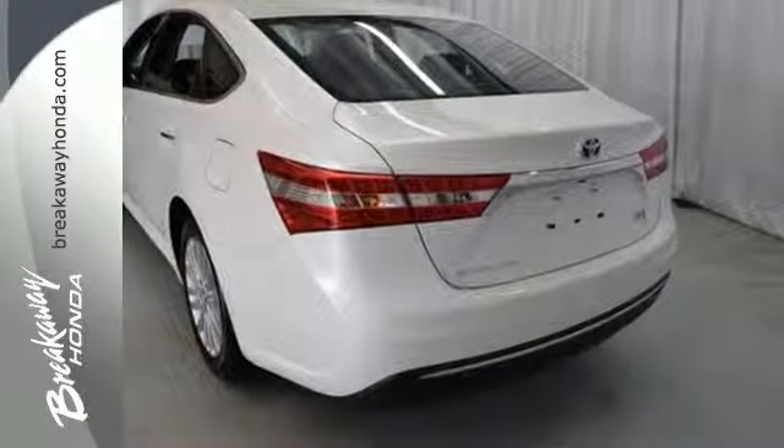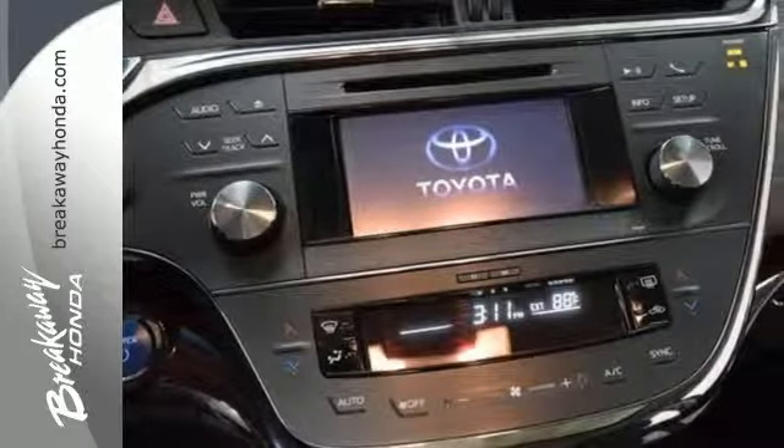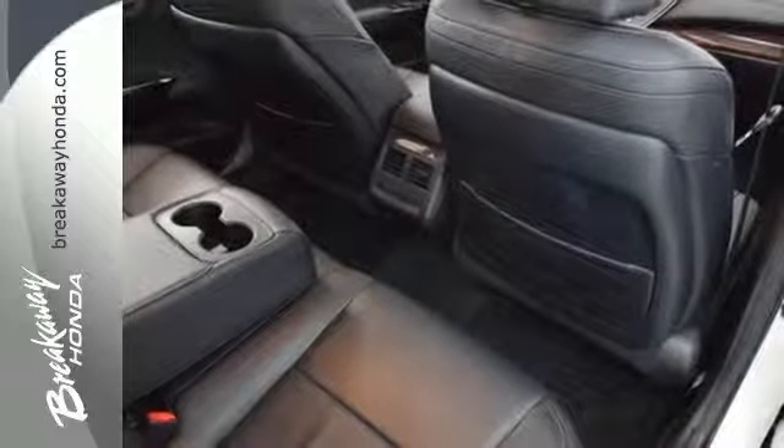It's nicely equipped with luxury features like leather seats, a premium sound system, and climate control. Convenience features are abundant as well, with keyless entry, a multi-function steering wheel, and heated mirrors.